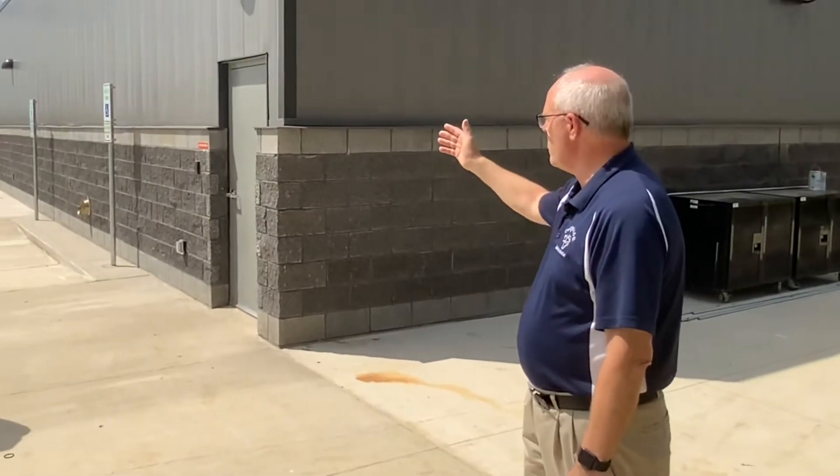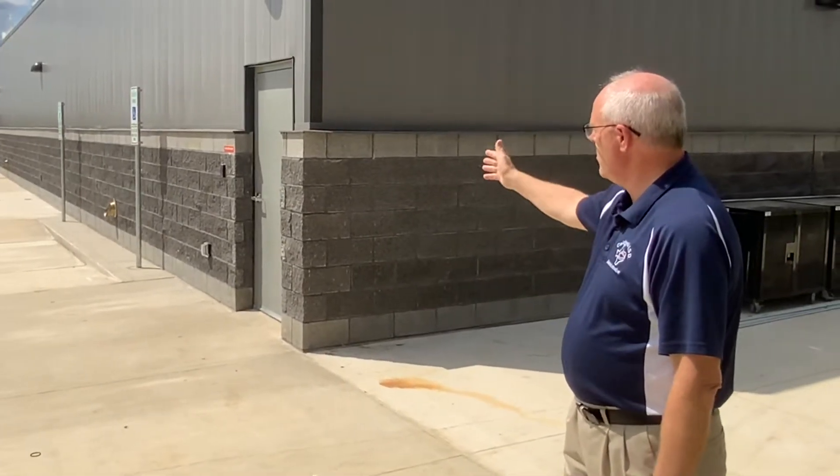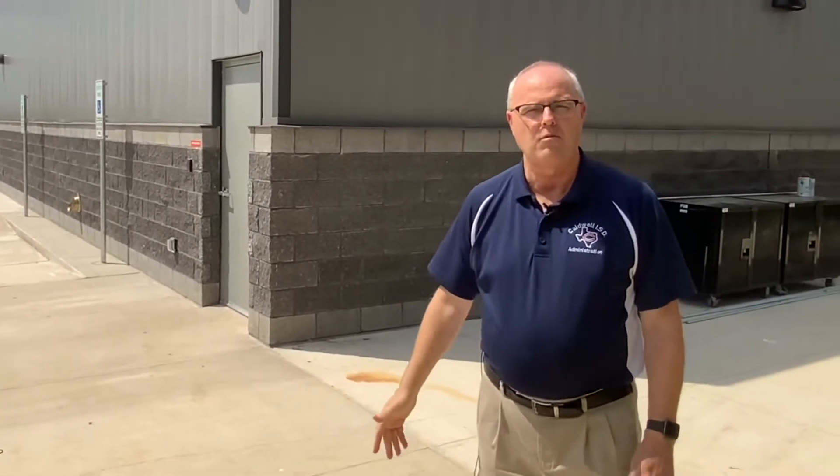I'm standing behind the junior high school, located on County Road 300. This is our new weight room that we just opened up about a week ago for our junior high students — it's for 7th and 8th graders. We have a boys' locker room and a girls' locker room, and we'll take you inside for a look. This is all part of the 2018 bond, and we want to thank you, the taxpayers of Caldwell ISD, for providing this for our students.